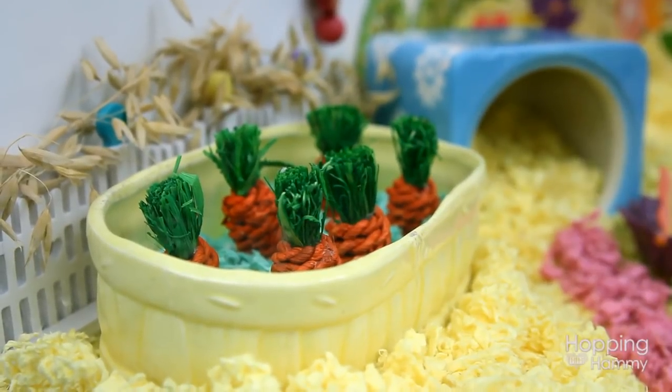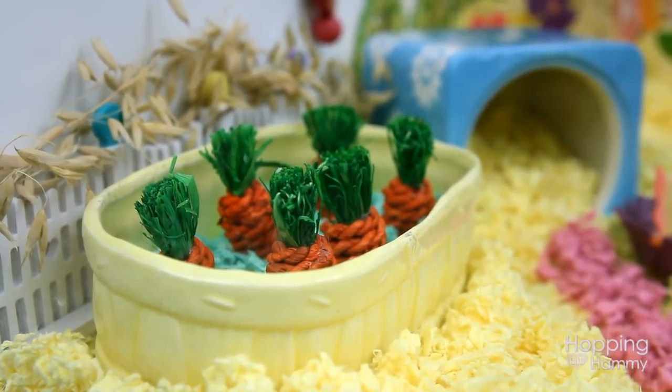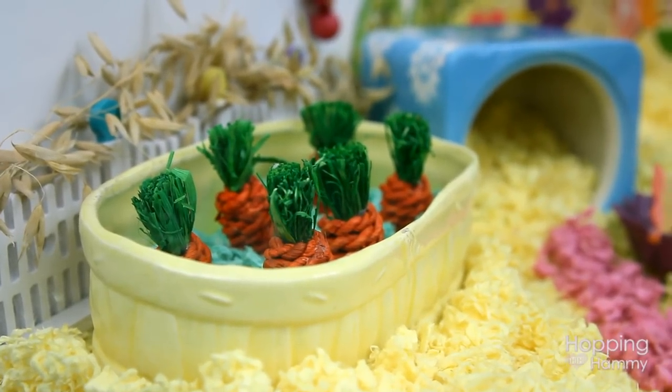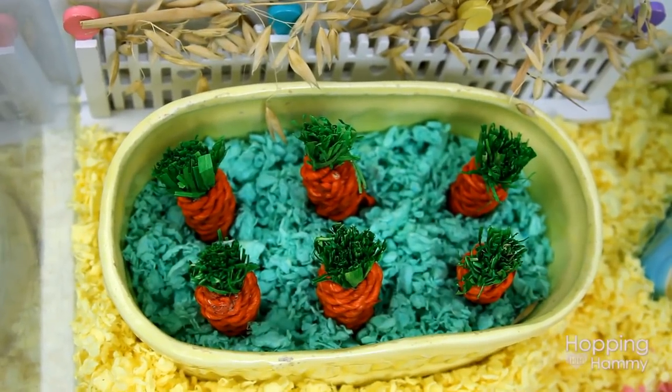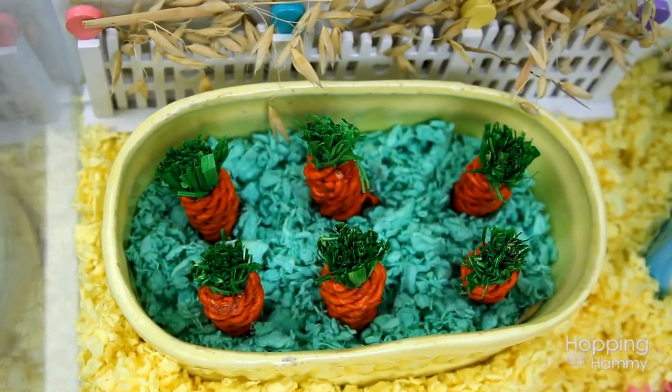This carrot patch might be one of my favorite things in the cage. I just think it's so cute to see all of the little carrots sticking out. I did something similar to this in last year's cage theme but I had to do it again this year.